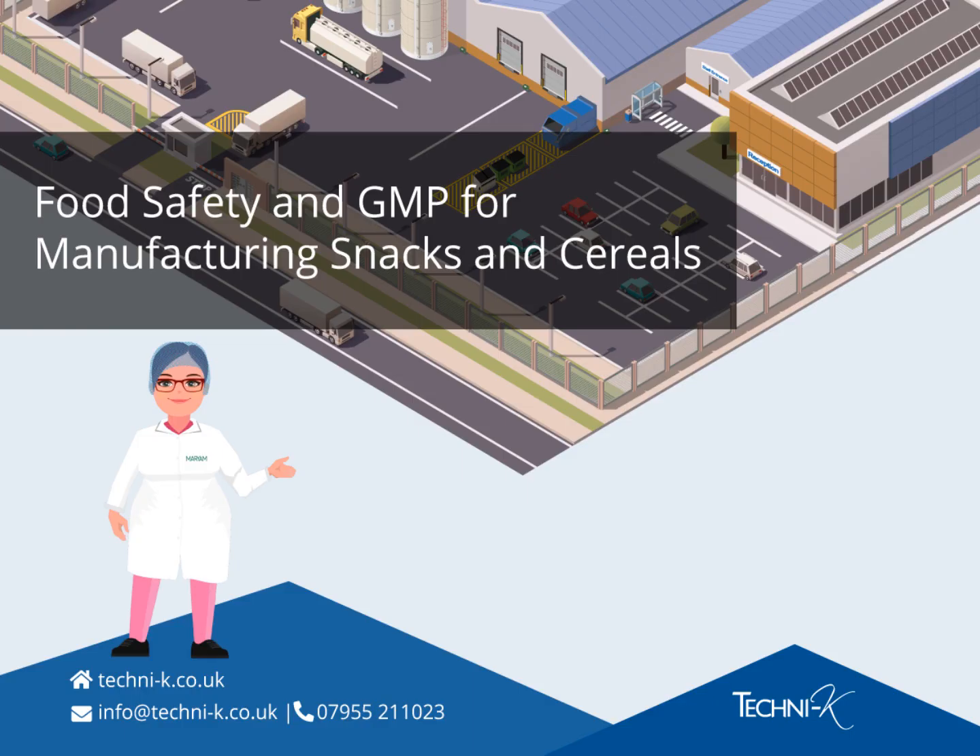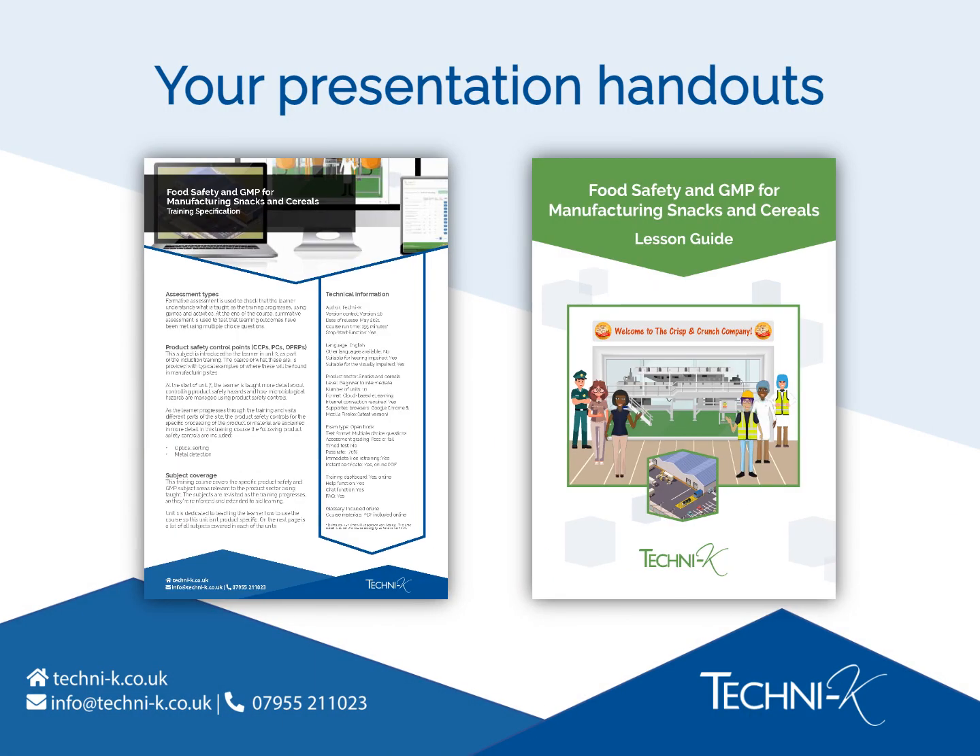Welcome to our presentation about e-learning for food safety and GMP for manufacturing snacks and cereals. Training that's written and developed by Technike, the industry's most trusted food safety compliance experts. As part of the presentation pack which accompanies this video, you'll find a PDF copy of the course specification.